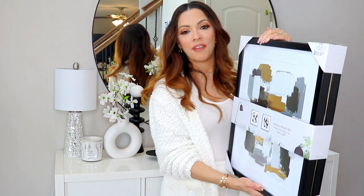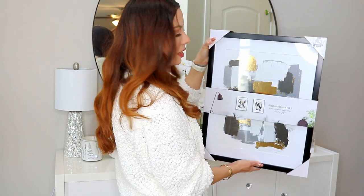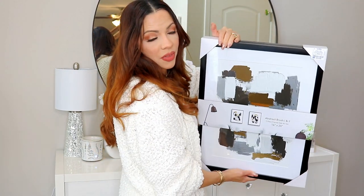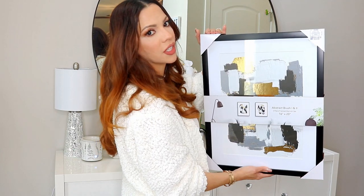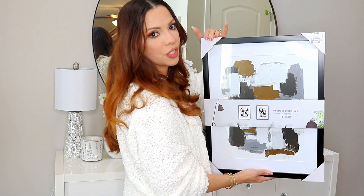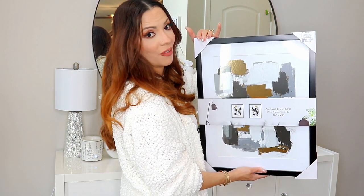Another item I found at Ross was this two-pack of abstract art for $24.99. It has some gold in it because I plan to put this upstairs where my son has his room. I love the abstract art, the black and white, and the gold for a little bit of warmth — it's a nice change from the chrome and silver I have on the main level.